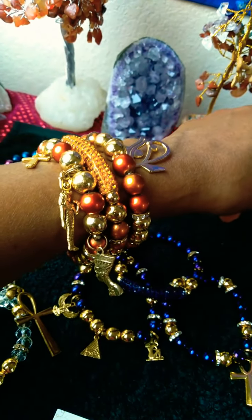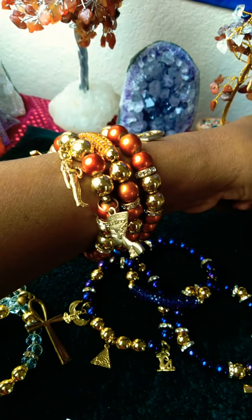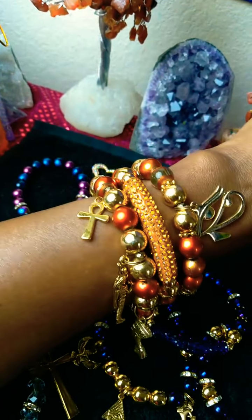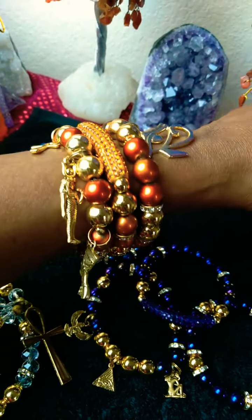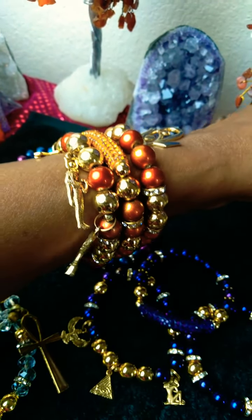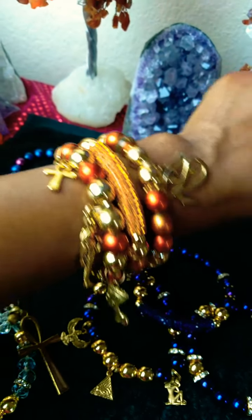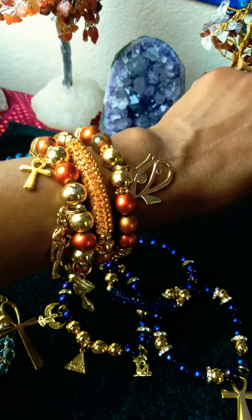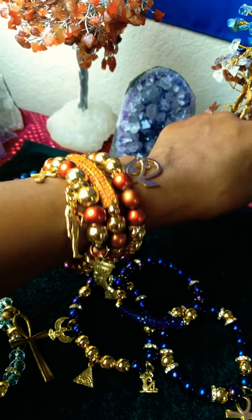Take a look at this orange and gold — I love this beautiful burnt orange color. I love all of them, but I am deeply in love with this one. This one I got custom made with the Egyptian charms on there. Just beautiful.